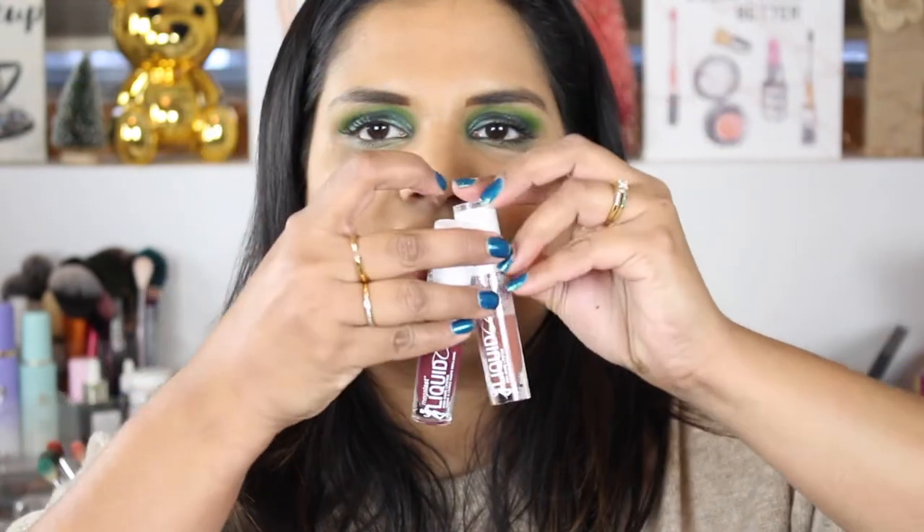They also have a new lip formula. I love their liquid lipstick formula, so I was excited to see what this one was like — it sounded more like a satin lip. I really like the shades in their liquid lipstick line, so I picked these up. They're called the Mega Last Liquid Catsuit High Shine Lipstick. I got the shade Cedar Later and a berry one called Wine is the Answer. I'll keep you guys posted on how I feel about this formula.